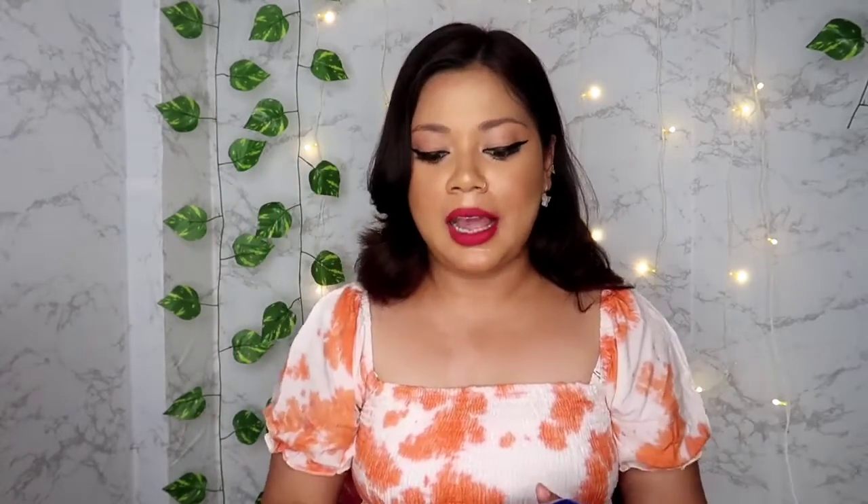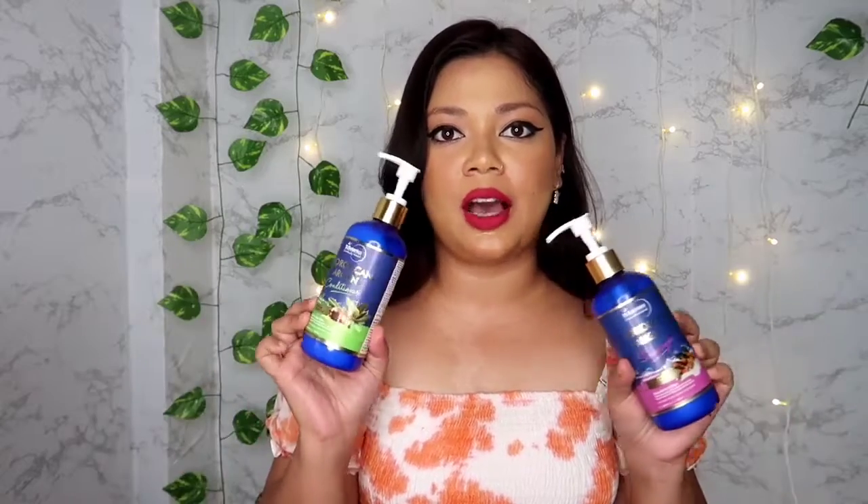I was especially intrigued by this Morocco Argan range. If you are suffering from dry and frizzy hair like me, or if you have recently colored your hair and are looking for a good shampoo that gives your hair nourishment and moisture, then you should definitely check out the Morocco Argan range from Saint Botanica. They are also very affordable.